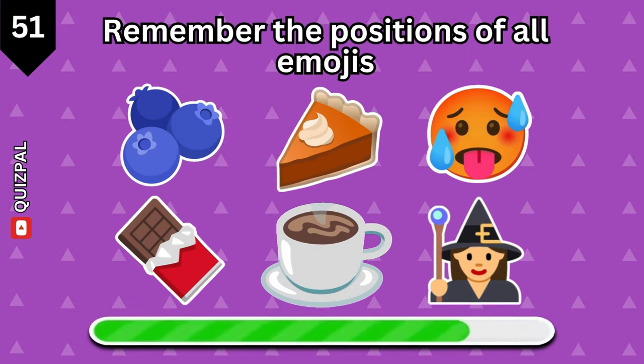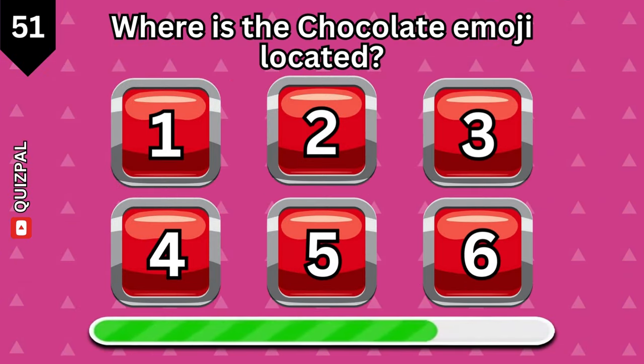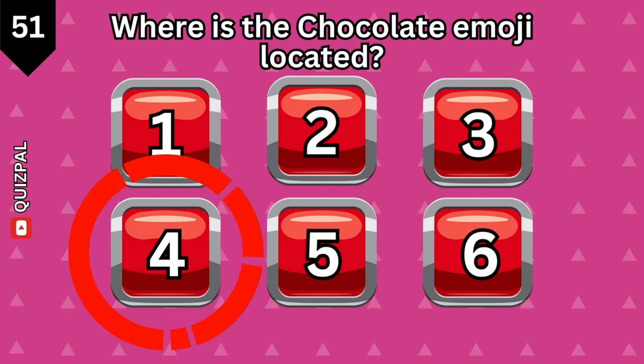Try to remember the positions of all the emojis. Position 4.